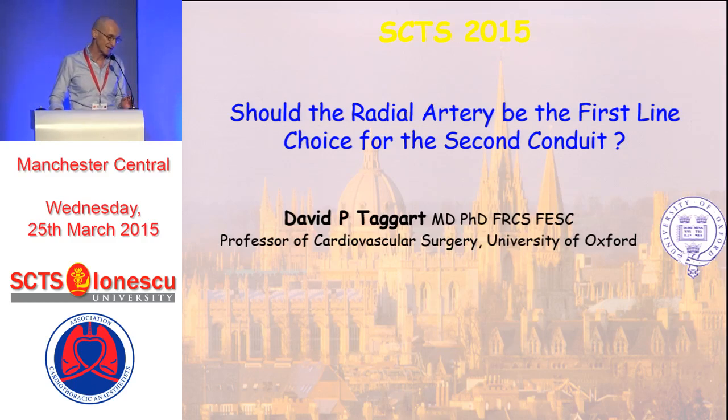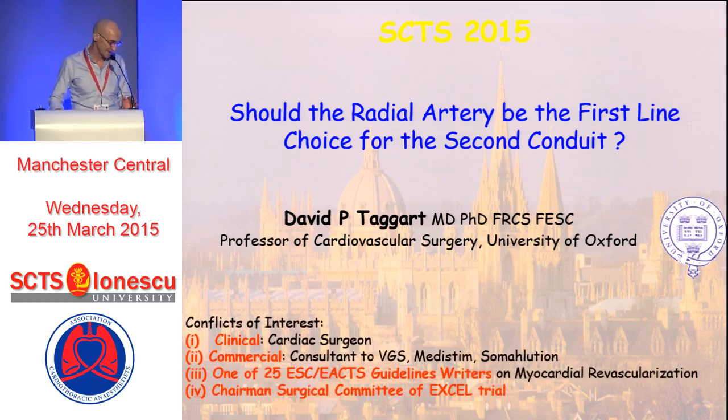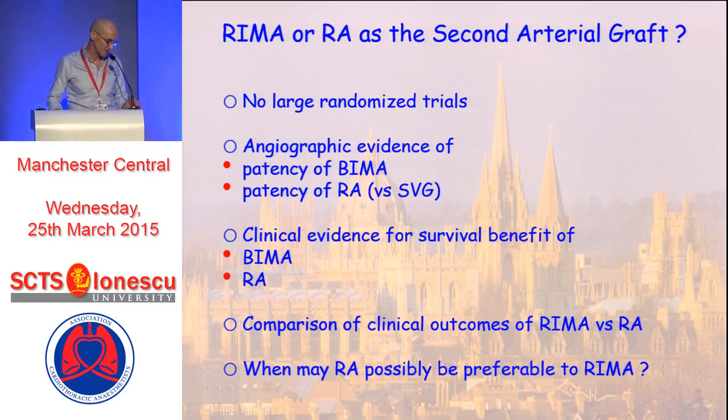I've been asked to address: should the radial artery be preferred to a second IMA? I have no conflicts of interest relevant to this talk. If we ask the simple question, is there evidence of whether the RIMA or the RA are better than each other, the simple answer is no, because there are no randomized trials to tell us. There's one very small randomized trial which we'll discuss, but it doesn't have enough patients and it's got a short follow-up.